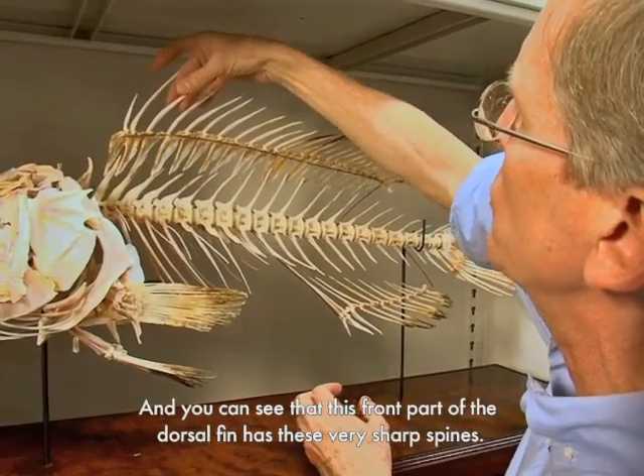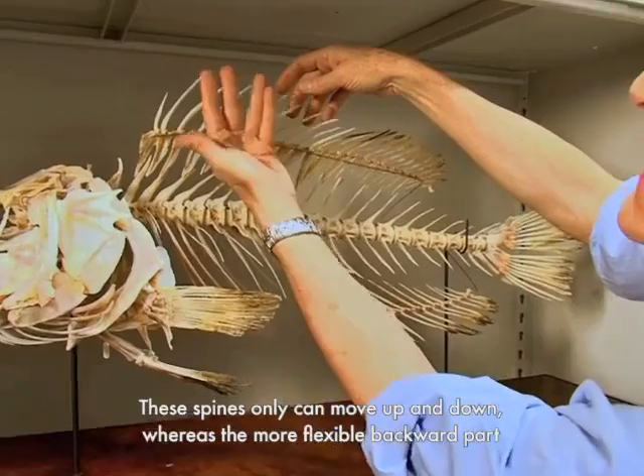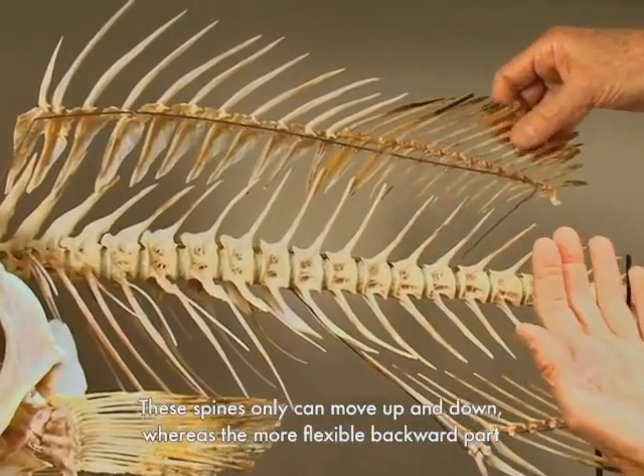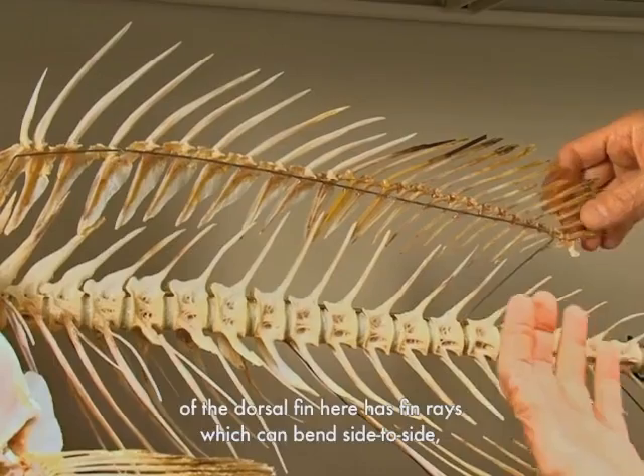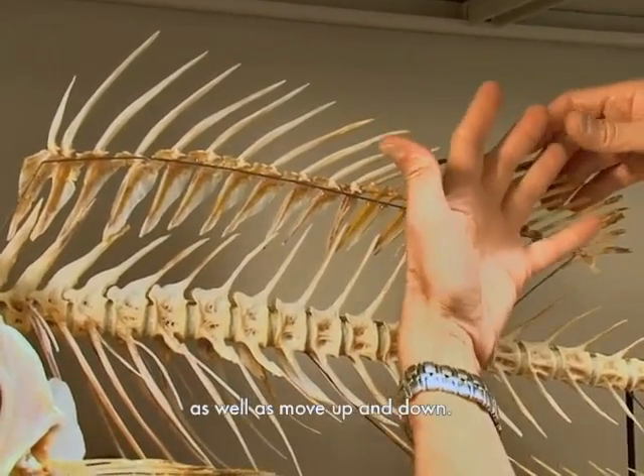You can see that this front part of the dorsal fin has these very sharp spines. These spines can only move up and down, whereas the more flexible backward part of the dorsal fin here has fin rays, which can bend side to side as well as move up and down.